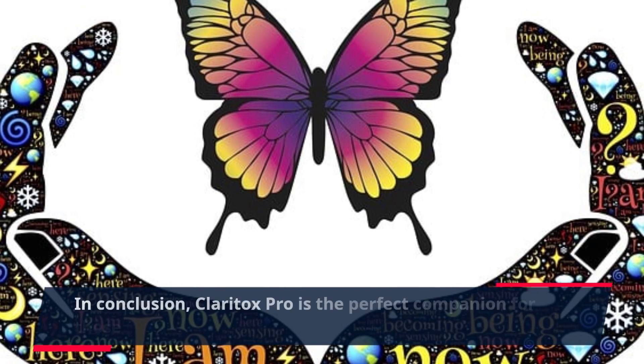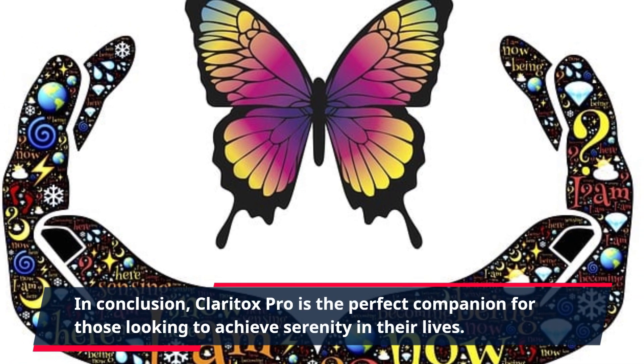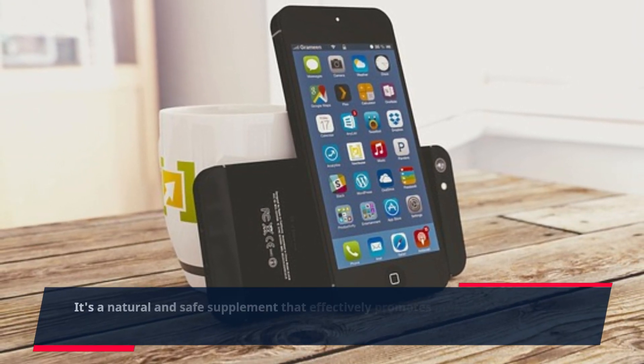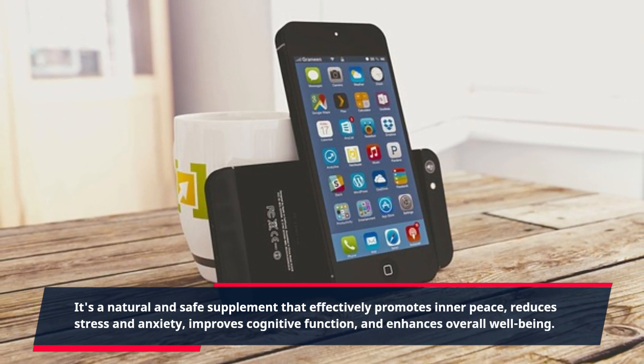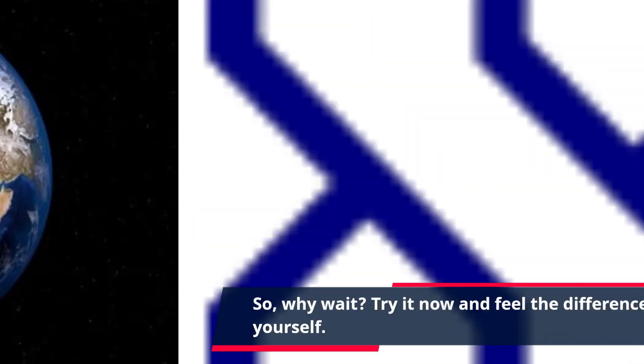In conclusion, Claritox Pro is the perfect companion for those looking to achieve serenity in their lives. It's a natural and safe supplement that effectively promotes inner peace, reduces stress and anxiety, improves cognitive function, and enhances overall well-being. So, why wait? Try it now and feel the difference for yourself.